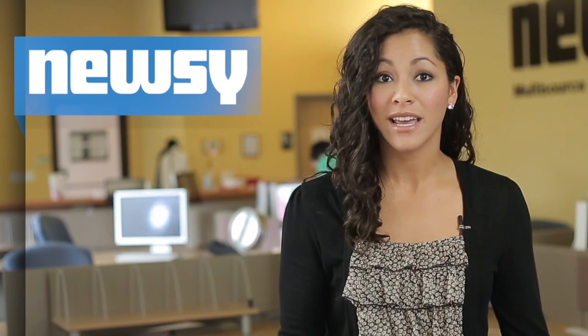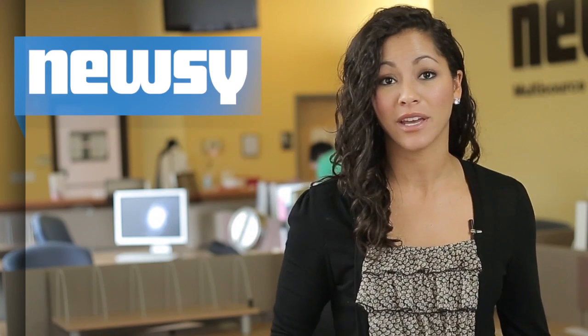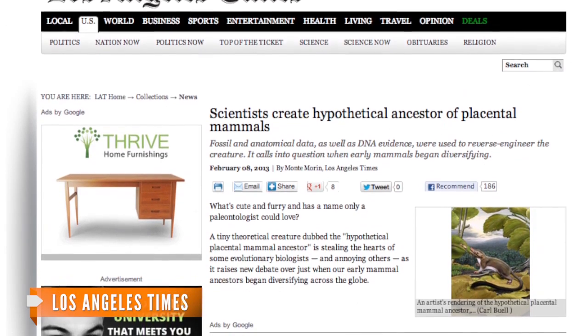The findings also suggest that some animals, like elephants, did not originate in Africa but rather in the Americas, and the findings propose a date for the extinction of dinosaurs — an often debated topic. The Los Angeles Times points out those notions are just fanning the flames of the already heated debate.